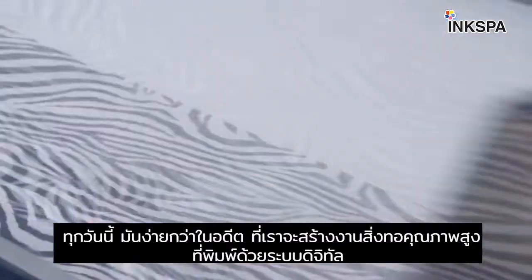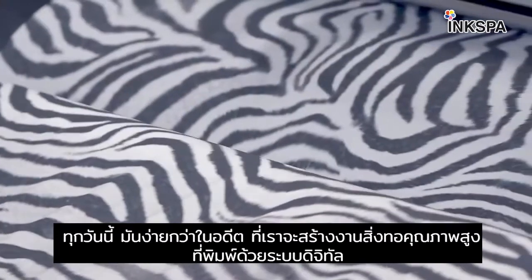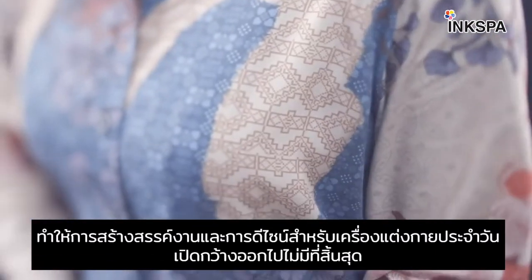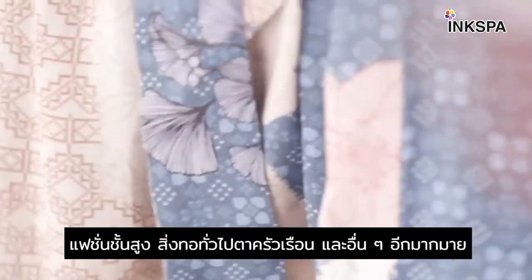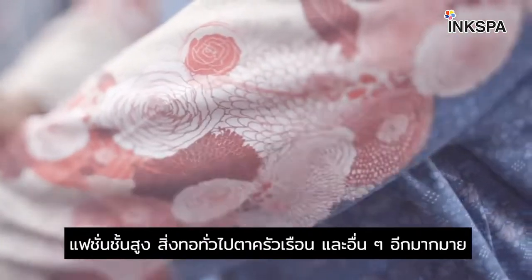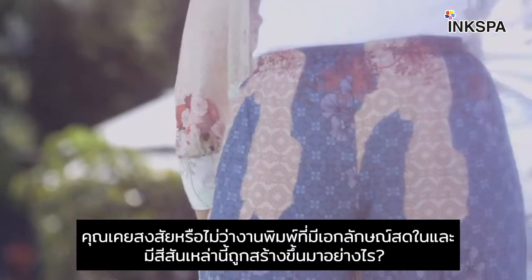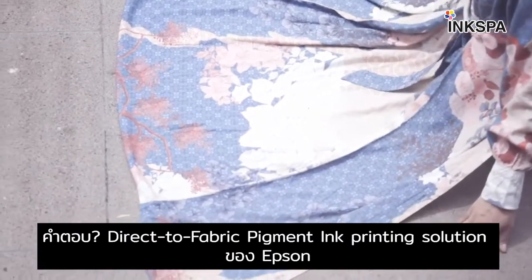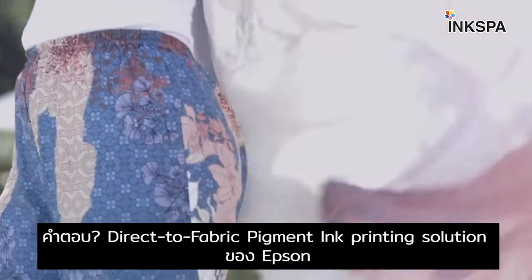Today, it's easier than ever to create high-quality digitally printed textiles, enabling customization and endless design options for daily wear apparel, high fashion, home textiles and more. Have you ever wondered how these unique, bright and colorful prints are created? The answer: Epson's direct-to-fabric pigment ink printing solution.